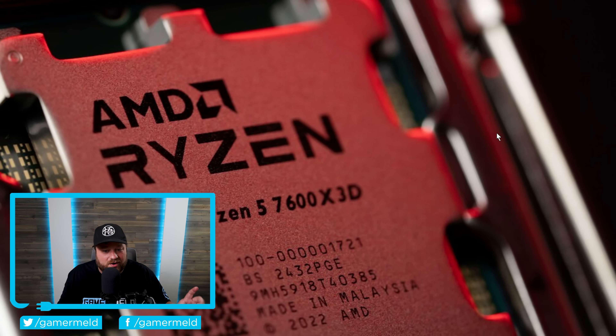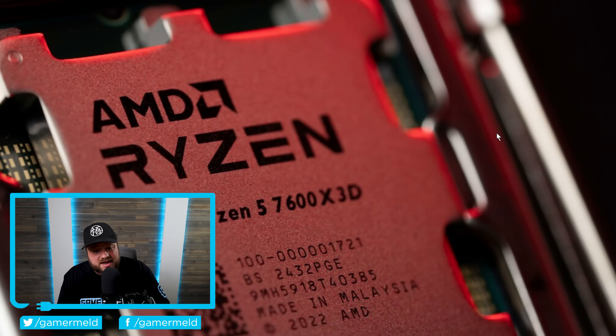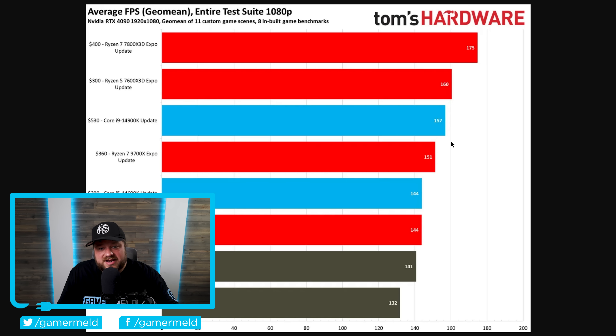Next up, we have a huge story on AMD's brand new Ryzen 5 7600X 3D — we finally have some benchmarks. This could be one of, if not the best gaming CPU out there, potentially even better value than the 7800X 3D because it's quite a bit cheaper at just $299, available at Micro Center. It's a 6-core, 12-thread CPU. Tom's Hardware ran benchmarks across 11 custom game scenes and eight in-built game benchmarks — averaging FPS at 1080p with an RTX 4090.